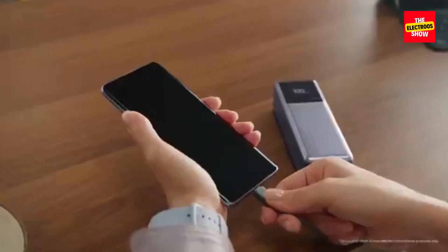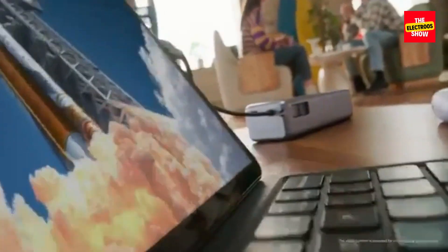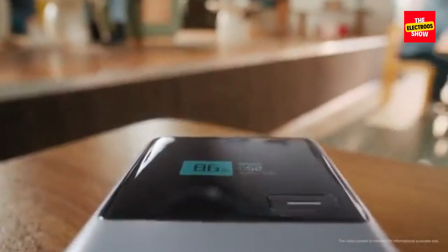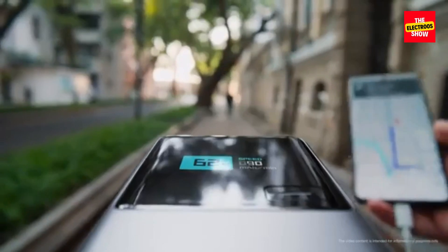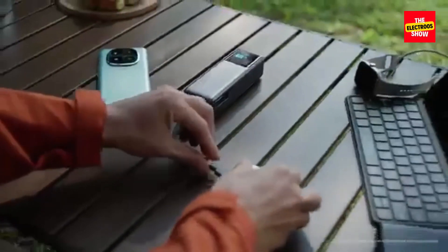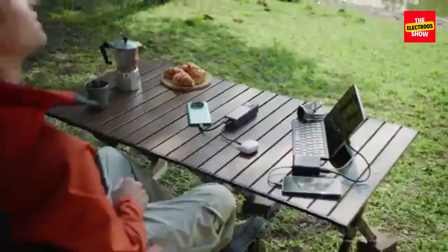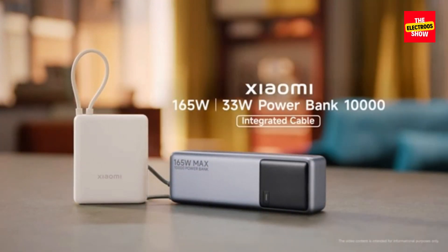Dual Port Power: with two USB-C ports, you can simultaneously charge two devices at impressive speeds. The combined output reaches a maximum of 165W, ensuring both devices receive ample power. The power bank also comes with an integrated USB-C cable, eliminating the need to carry an extra cable. Recharging the power bank itself is equally swift, with 90W self-charging capabilities.